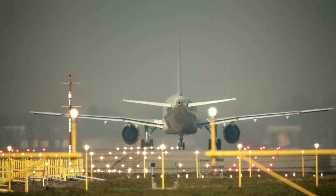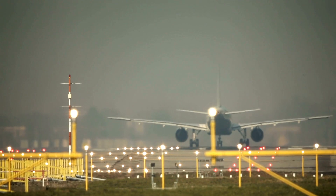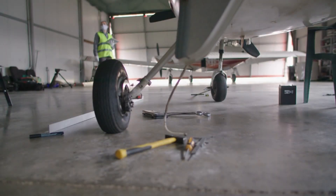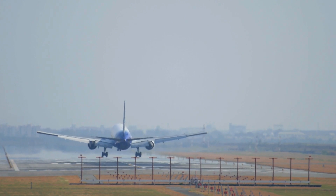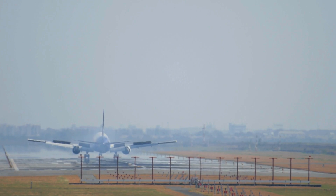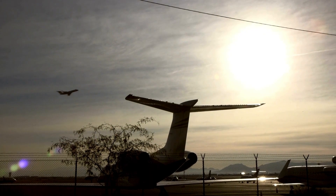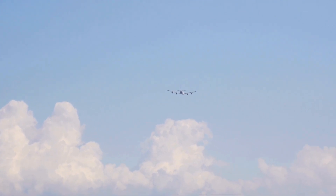Aircraft tires are expected to endure multiple takeoff and landing cycles, often up to 500, without requiring significant maintenance. The tires must function effectively under various weather conditions, including extreme temperatures and precipitation, and resist damage from exposure to sunlight, hydraulic fluids, and other environmental factors.